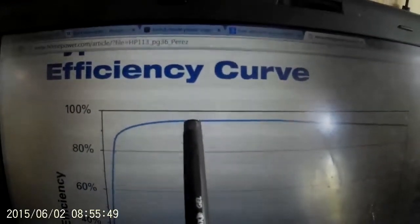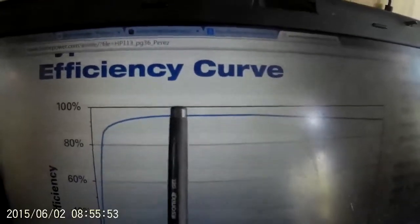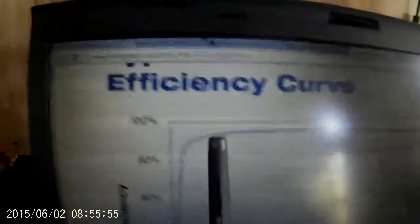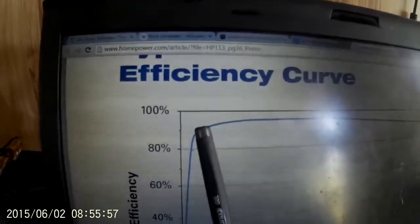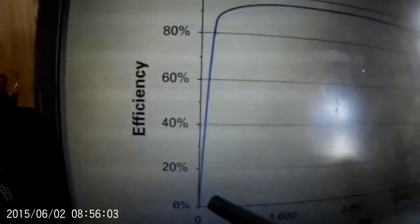As we go below 1,000 watts, efficiency starts to fall off. Below about 200 watts it falls off precipitously, to the extent that at 50 watts we're sitting at only around 20% efficient.